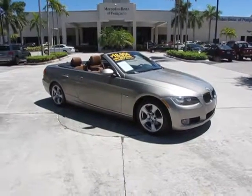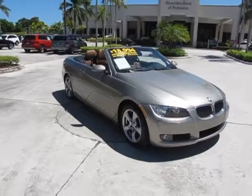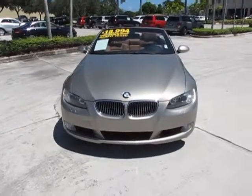This is Russ Kerr of Mercedes-Benz of Pompano. Today I'd like to show you one of our vehicles that we have here — a beautiful 2009 BMW 328i convertible.